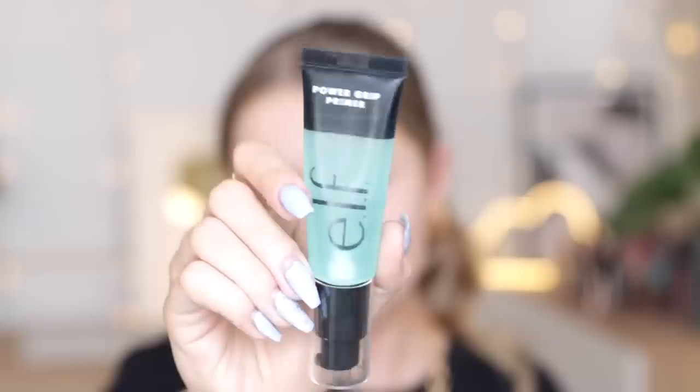This next section is sponsored by ELF, which I'm absolutely delighted to be working with. The product is the ELF Power Grip Primer. I was waiting for this to come to the UK — everyone in the US had it first and people were talking about how it's a dupe for my favorite primer ever. When ELF asked if I'd like to work with them I said let me try it first. I've been testing it over the past couple of weeks and I have a strong feeling it's going to make it into my 2022 favorites.